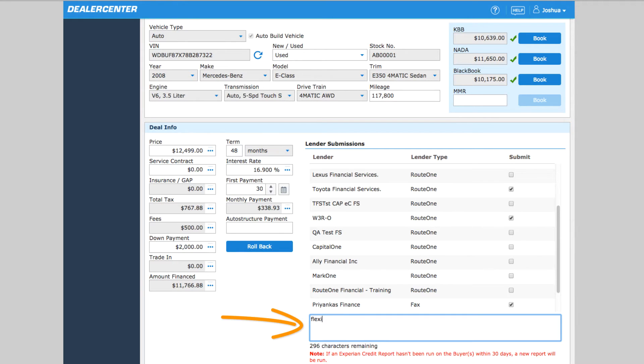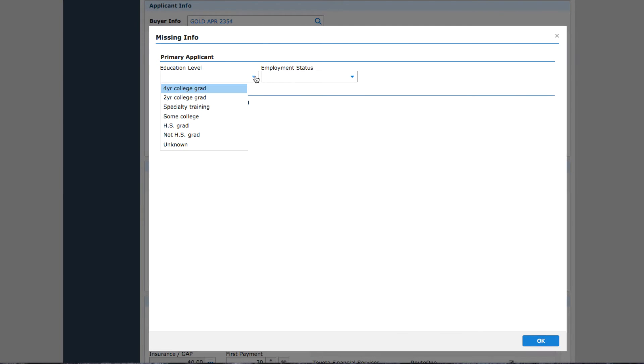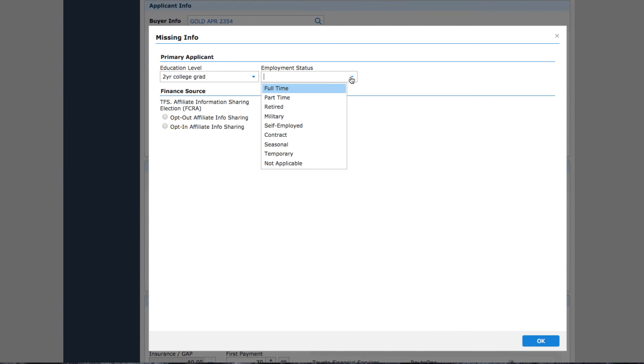Notes can be added here if needed. Finally, select Go to Deal. The system will likely prompt you to fill in any information required that might be missing. Complete this and click OK.